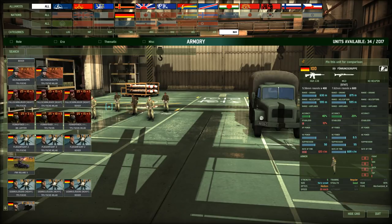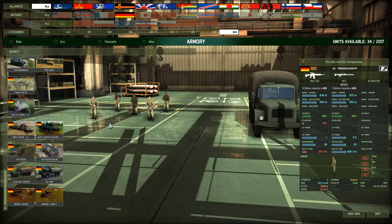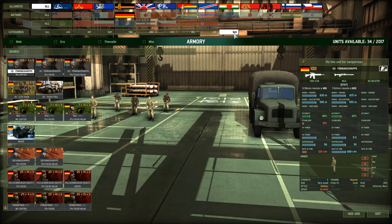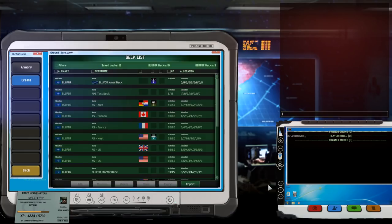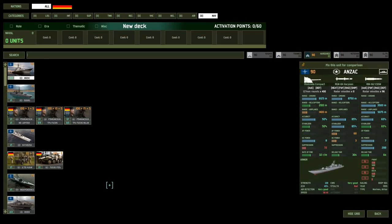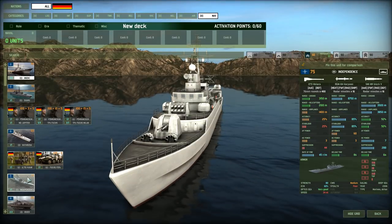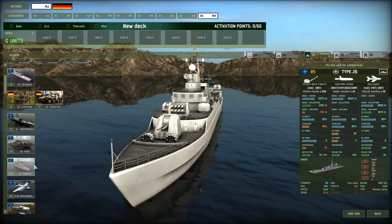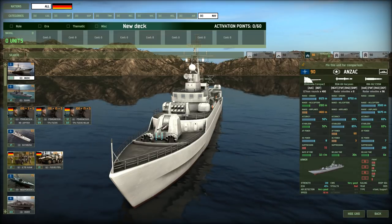Naval: Germany doesn't have its own naval section — just no navy listed. However, if you build a Blue for Germany deck you can call in naval units; they just appear in the US section rather than Germany's for some reason. The ships have already been covered in other videos.